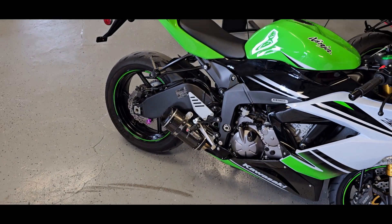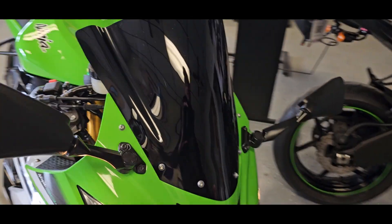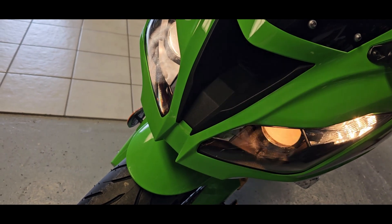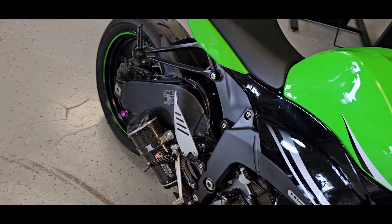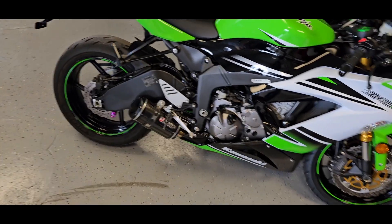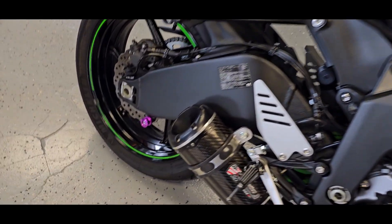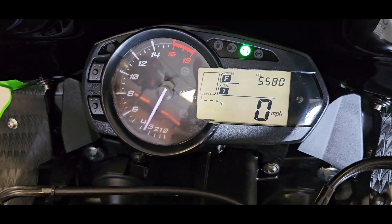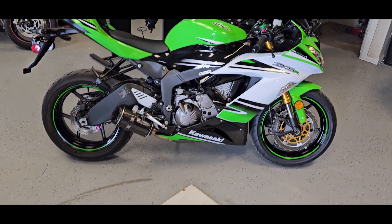Starts right up. Oh, it sounds good — it's got that deep growl. Excellent sound. That's high beam, low beam, high beam, low beam. Oh, that's what you want to hear — sounds so good!